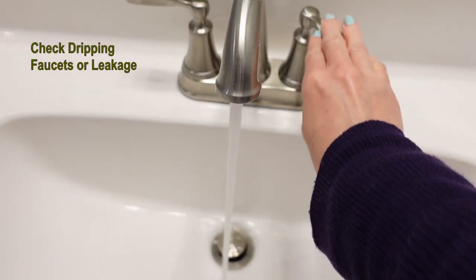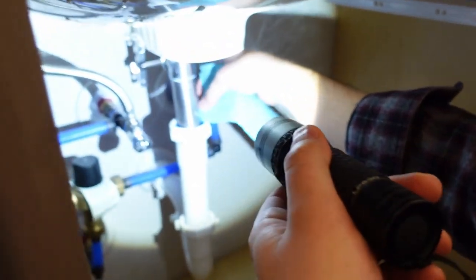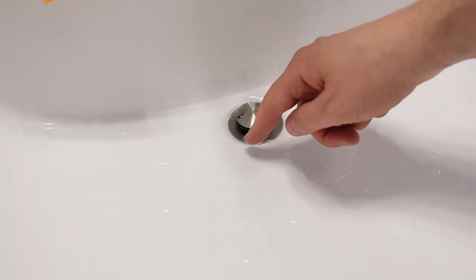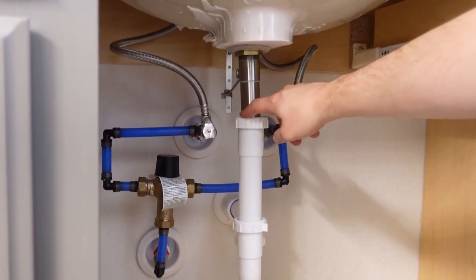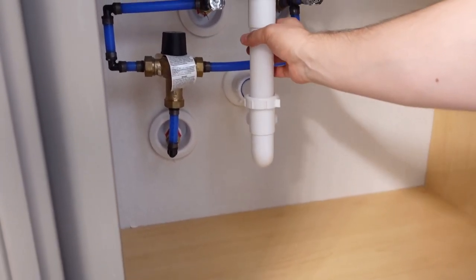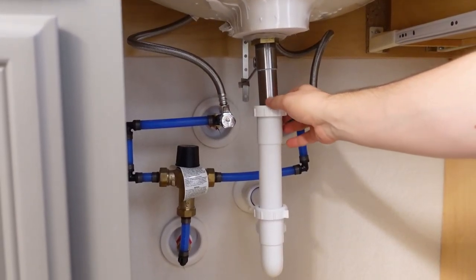There are some minor tasks you can and should tackle immediately, like dripping or leaking faucets. In our case, we had a leaking faucet in one of the restrooms. Even though we have a builder's insurance, it wasn't a big enough issue to call the builder. My husband took care of it — water was leaking underneath, but now it's fixed and there's no more leaking.